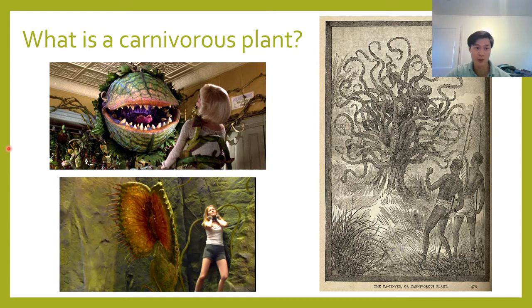Unfortunately — or perhaps fortunately I should say — there are actually no man-eating plants. Carnivorous plants are not dangerous to anything larger than a small mammal. But despite the fact that these popular representations are not actually true, I don't think that makes real carnivorous plants any less fascinating or interesting than their fictional counterparts.